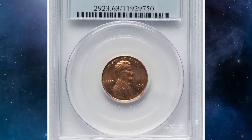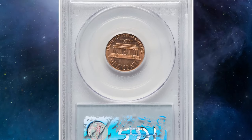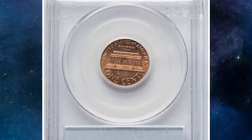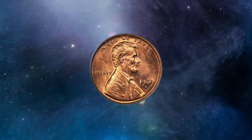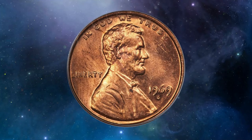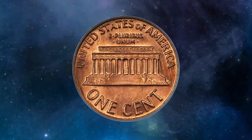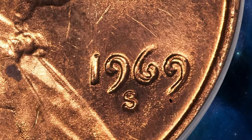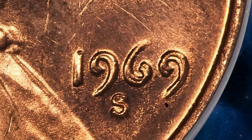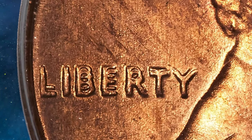The coin's significance is further underscored by its inclusion in major reference guides and its high auction prices. Collectors prize this variety not only for its rarity but also for its striking visual error, which sets it apart as a cornerstone of any advanced Lincoln cent collection. This rare specimen was sold for a staggering $66,000 in 2024 at RNG Auctions.